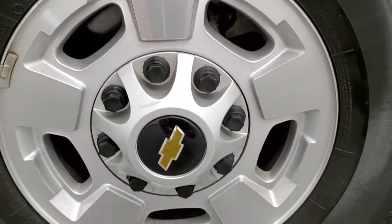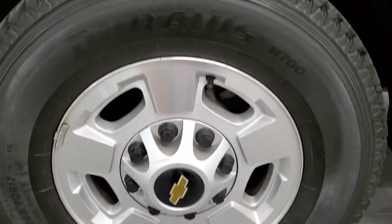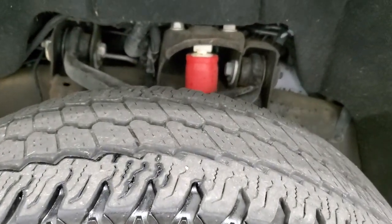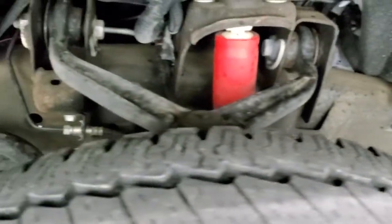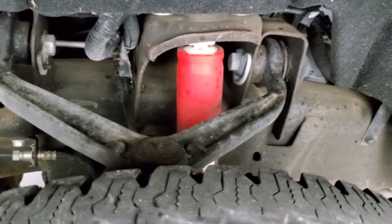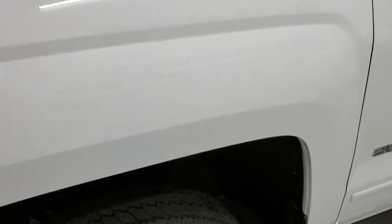Comes with the painted alloy rims and it has Bridgestone Duravis M700 LT 265/70R17 tires, and these tires have right around half the tread left on them. Frame and underbody is in very nice condition, and you can see it does have that Rancho shock, part of that Z71 off-road suspension package.